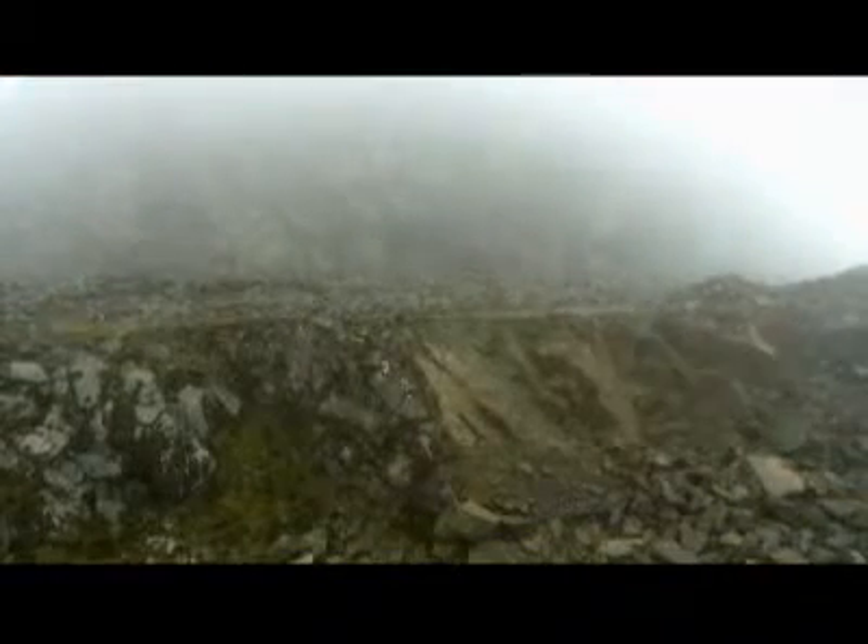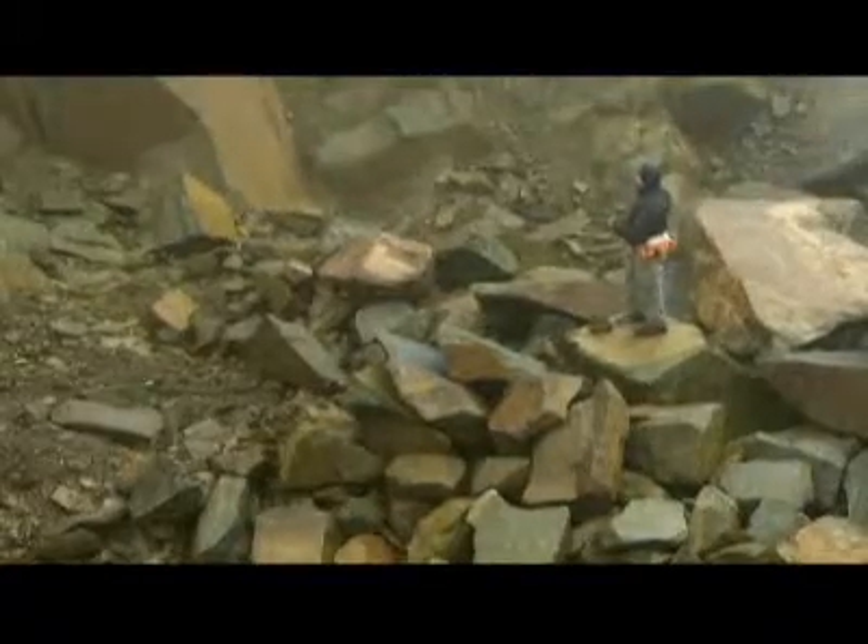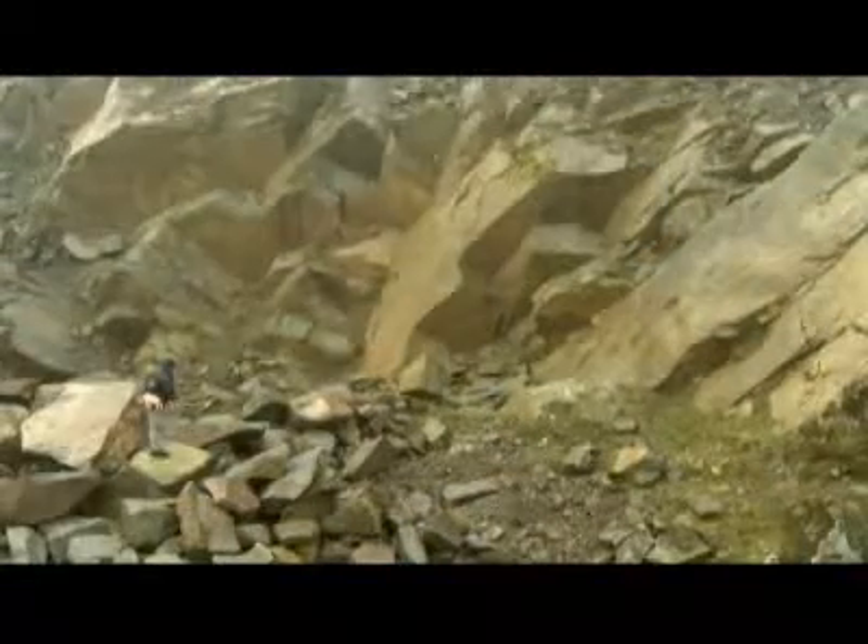The quarry tries to avoid traditional blast mining because that fractures the stone. Instead, they locate flaws in the rock face and pry chunks off of it with an excavator.